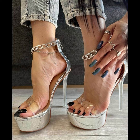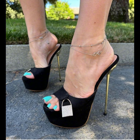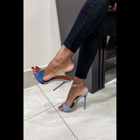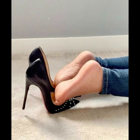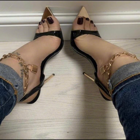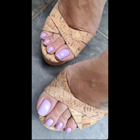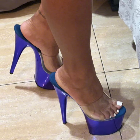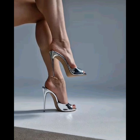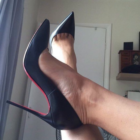High heels pumps are a timeless and iconic style of shoe that exude elegance and sophistication, characterized by a sleek closed toe and slender heels. Pumps are versatile shoes that can complement a wide range of outfits, from formal gowns to business dress, and are totally made for luxury materials such as leather. High heels pumps are designed to make a statement with their sleek silhouette and dramatic height, whether you're dressing up for a special occasion or simply want to add a touch of glamour to your everyday look.